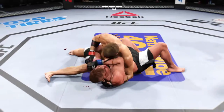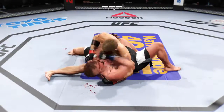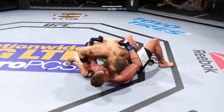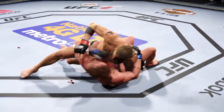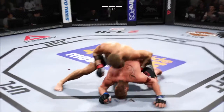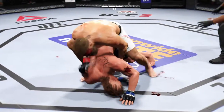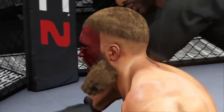45 seconds remaining in the round. Big elbow. The Cannon gets back to side control. He's going to try to take the back. Final seconds of this fight. This is dangerous — and this fight goes the distance.